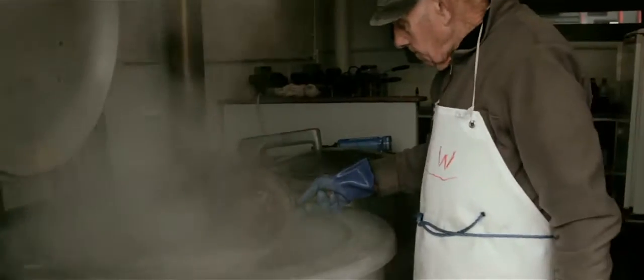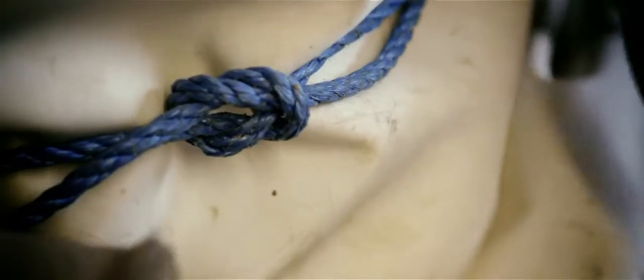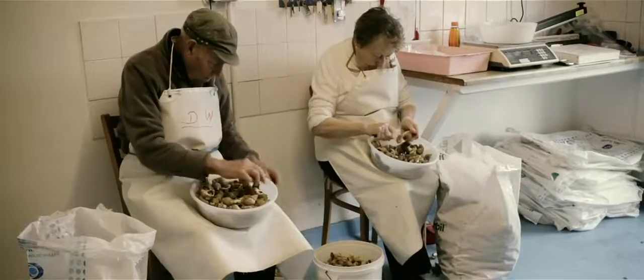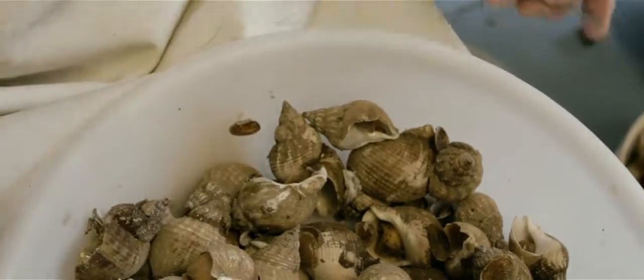They come out and they're cooled off on the tray for the next day to be picked out. Our whelks mostly go to London and Birmingham, and anybody that comes down for them.